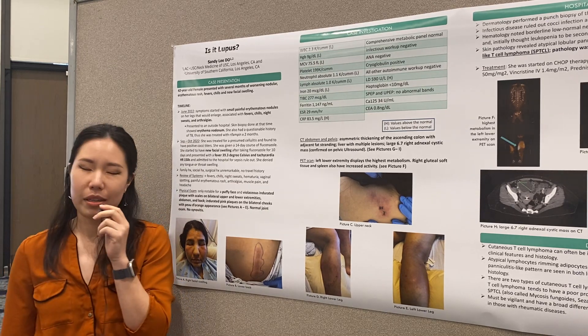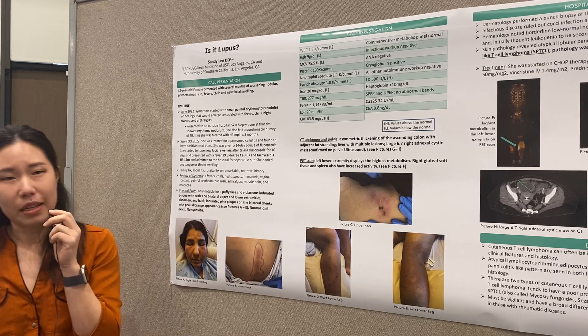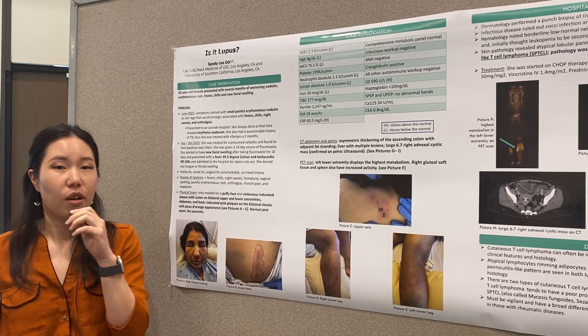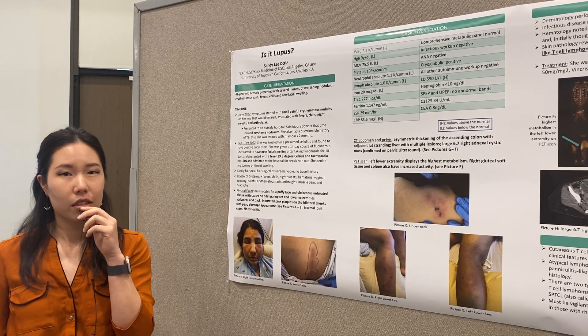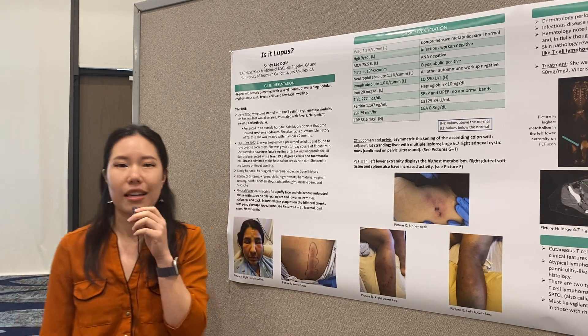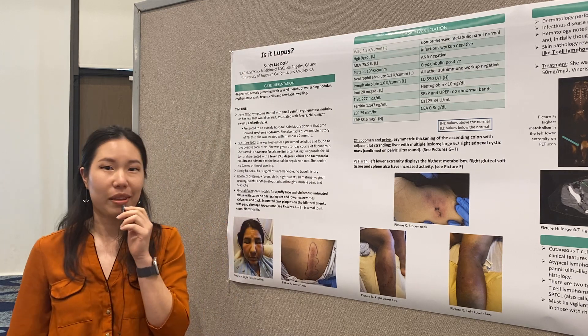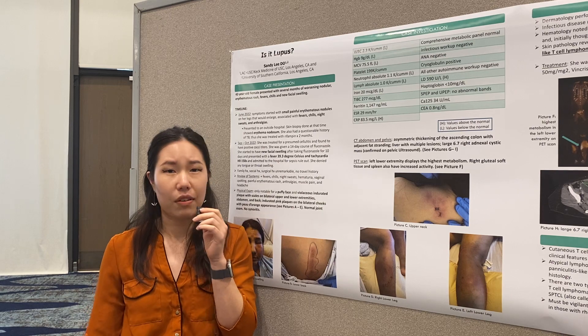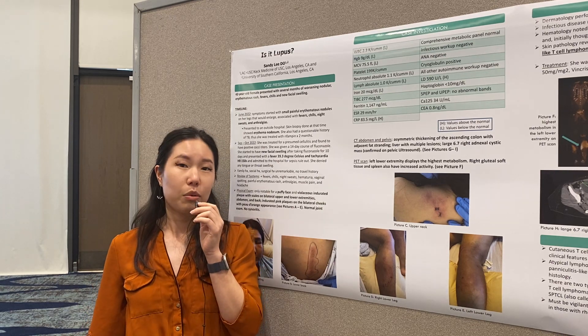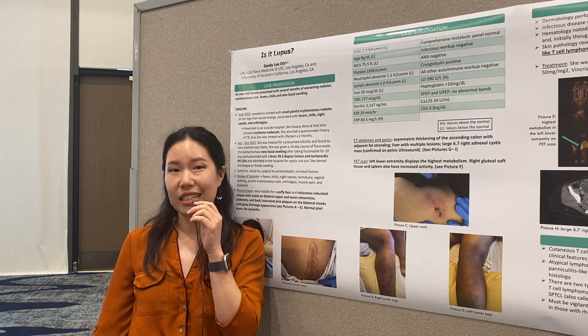This is a 42-year-old female who presented with multiple months of erythematous nodular rash. She had associated fevers, chills, and arthralgias. We initially thought she had some kind of cellulitis, so she was treated with antibiotics. Her coccidioides titers also came back positive, so we thought she might have a coccidioides infection and she was treated with fluconazole for about 14 days.